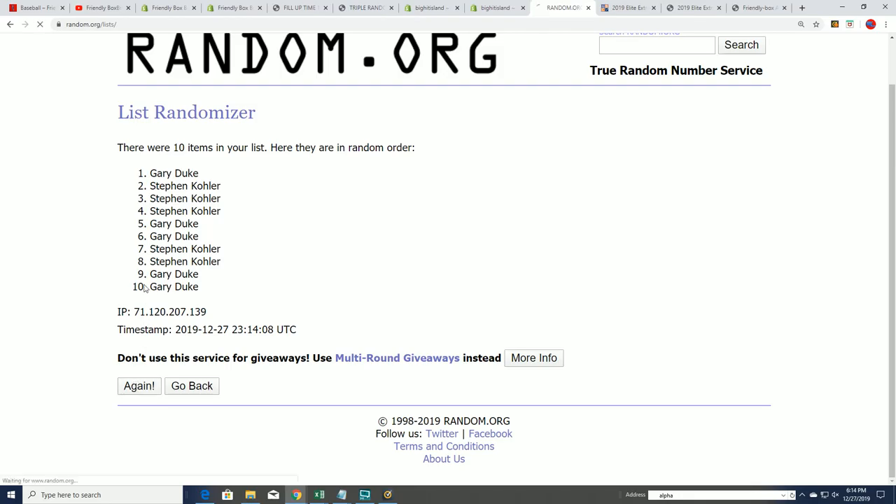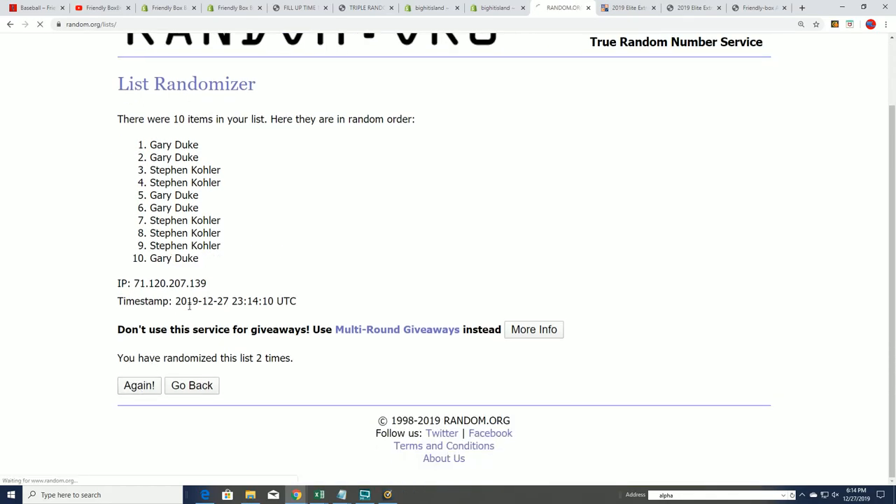Seven times through. The top five will come away with spots in here after seven, and it is absolutely 50-50. So here we go.